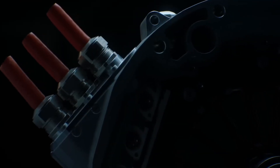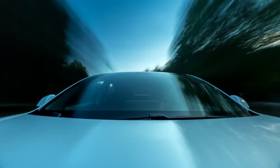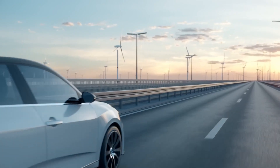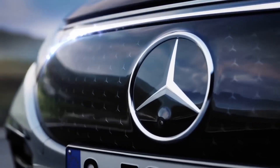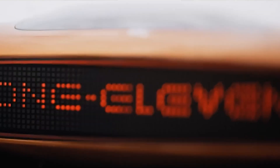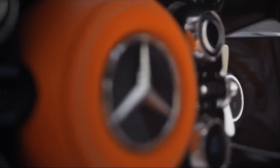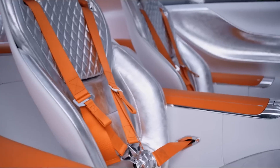And that's the lowdown on the importance of axial flux motors for electric vehicles. Will they revolutionize the way we build EVs? Let us know your opinion in the comments. If you enjoyed the video, smash that like button, hit the subscribe button, and don't forget to ring that bell icon. Goodbye for now and see you in the next video.